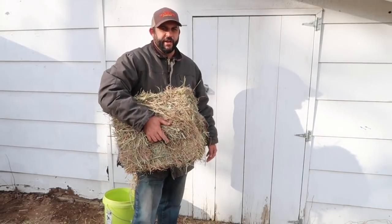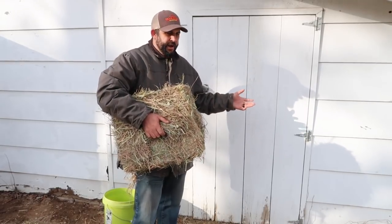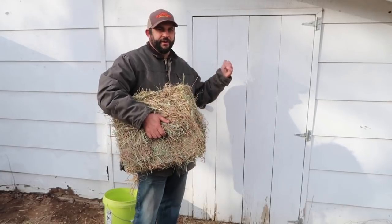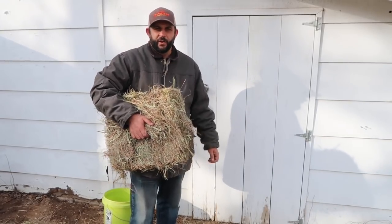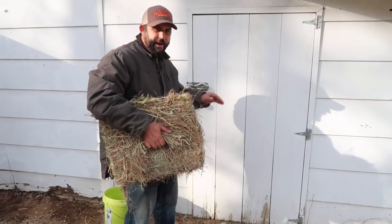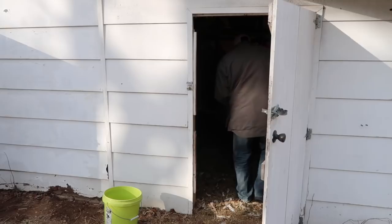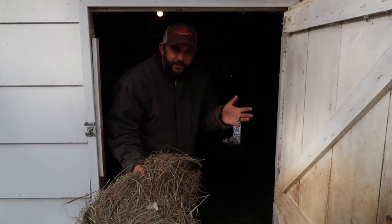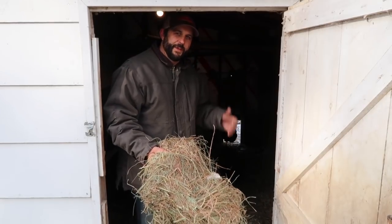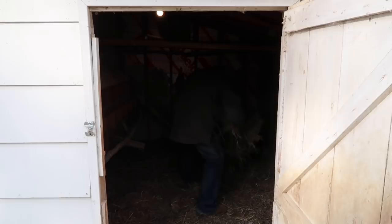Inside the chicken coop, I'm just going to put down a fresh layer of hay on top of what's already in there. I boarded up their window for the winter to keep all the cold air and drafts out. We also have a light in here on a timer, which seems to really help with having them lay all winter long — we're still getting just as many eggs now as we do in the summer. They'll spread the hay around by themselves, so I just break up the chunks and throw them on the ground and they take care of scratching it all up. Just yesterday I refilled all of the nesting boxes with new hay, so I don't need to do that today. Now if they need to stay in here for a few days, they'll be all set.